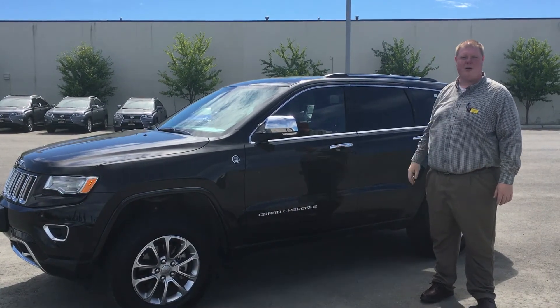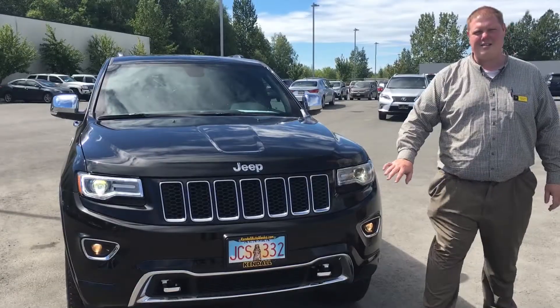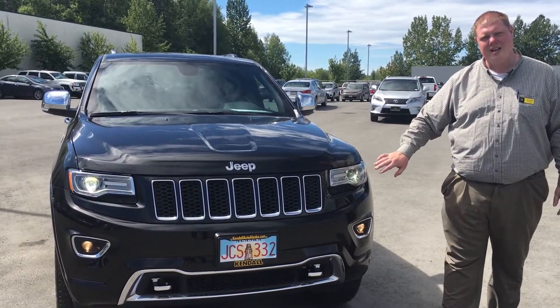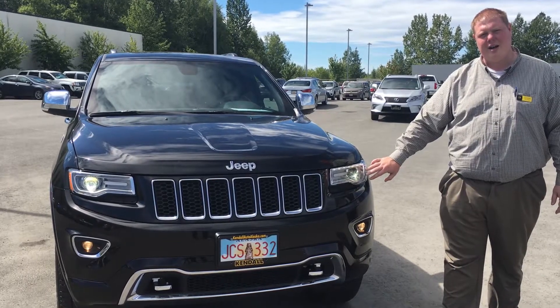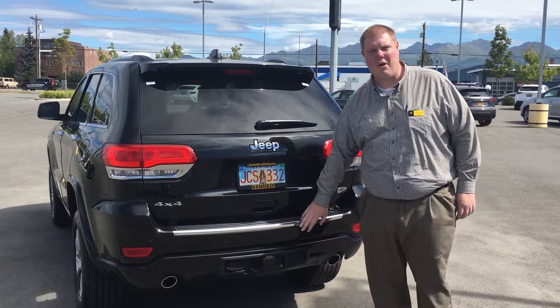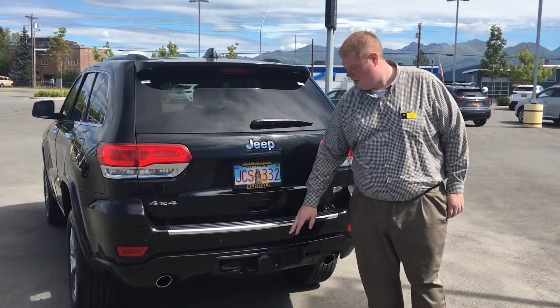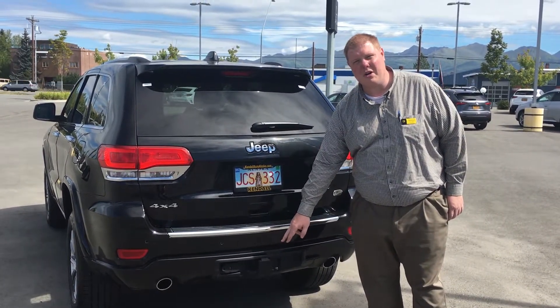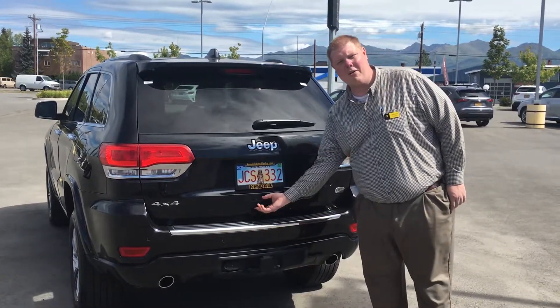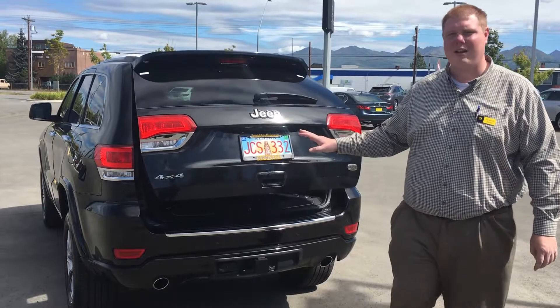Let me walk you around and I'll show you all the features. This has the large Jeep grille as well as the LED daytime running lights and projector beam xenon bulbs for the low beams. It also has parking sensors front and rear, a tow package for up to 5,000 pounds with the V6 motor, and a power liftgate that will automatically open on its own.